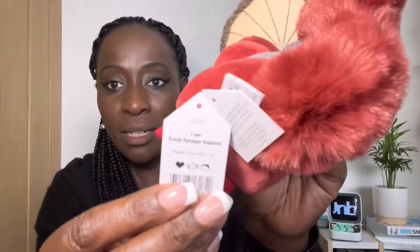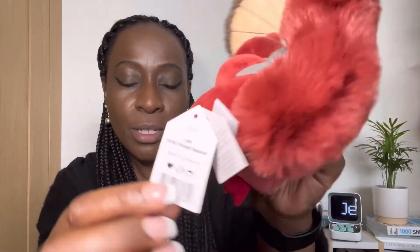I don't know if it's supposed to be floppy like that, but I don't care — just look at him. He's got his bushy tail. And then the tag says 'I am Fungi Forager Squirrel — please look after me.' Definitely will. I definitely like what I have today.